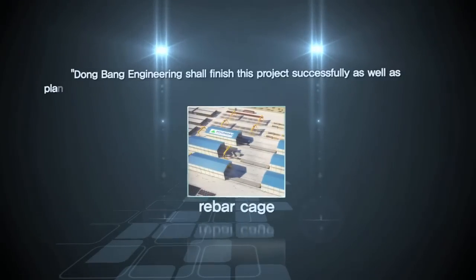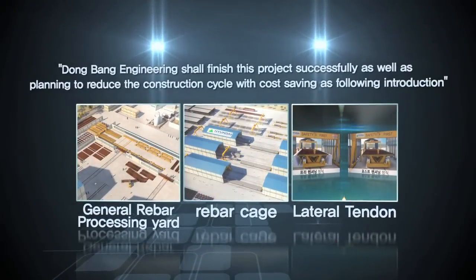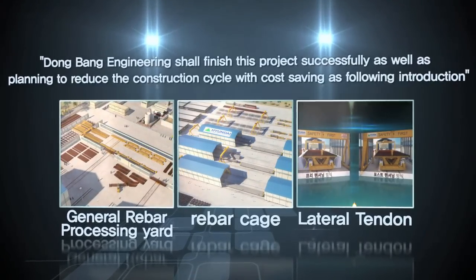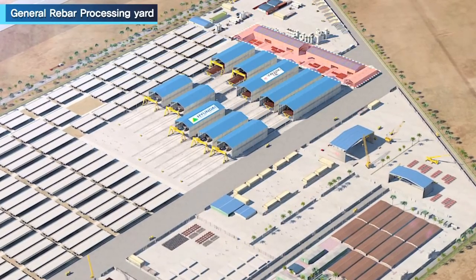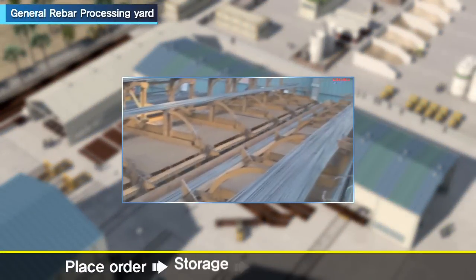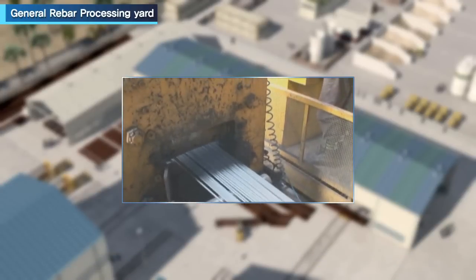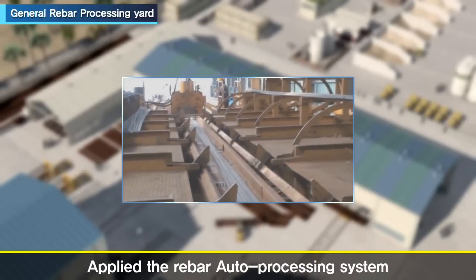Dongbang Engineering shall finish this project with plans to reduce construction work with cost saving. To reduce the construction cycle, an automated rebar processing factory is operated at the fabrication yard. For stable supply of processed rebar, a general rebar processing factory is operated with an automated system that can efficiently and consistently manage all processing stages from purchasing to final production.